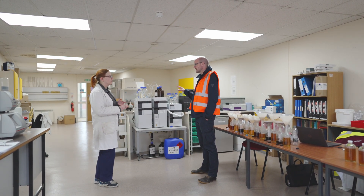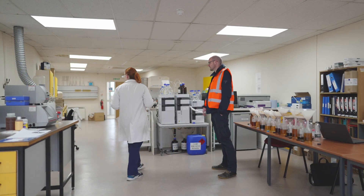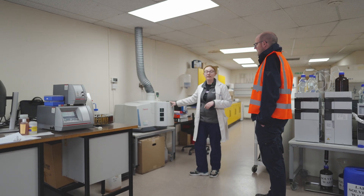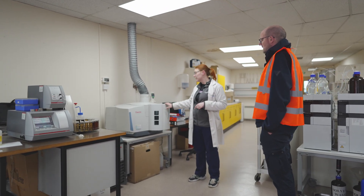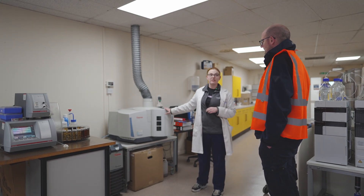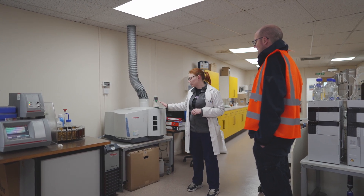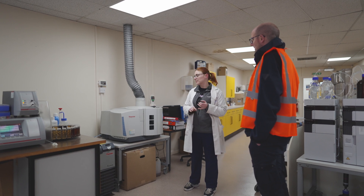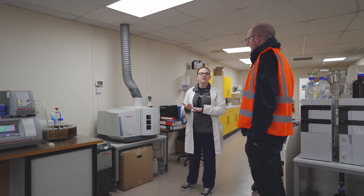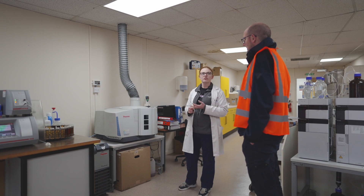What does HPLC stand for? High performance liquid chromatography. And this fancy piece of kit behind us is our ICP instrument — inductively coupled plasma. We use an emission spectroscopy detector, and this is what we use for our heavy metal analysis: things like arsenic, lead, mercury, as well as copper and iron. So there are the safety ones such as arsenic, and the quality ones such as copper and iron.